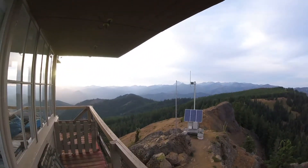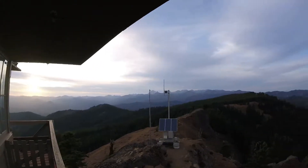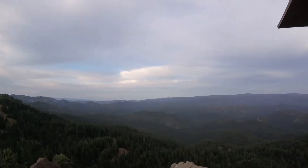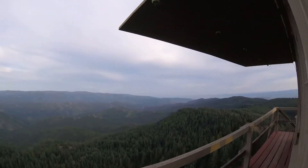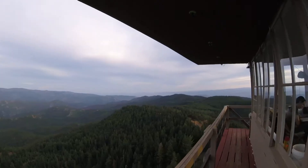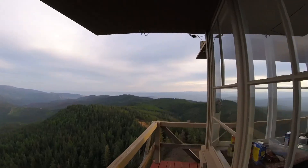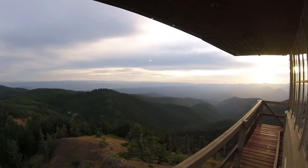Very pretty. It was super windy all day, but look at the view — you just get to stare at this all day. One more neat thing is the Fire Lookout Journal, which goes back to, I believe, 1994. You can read all of the other volunteer attendants' journal entries, which is really cool.